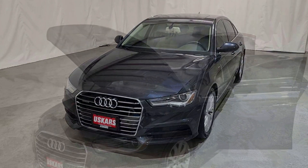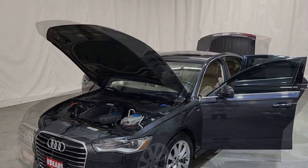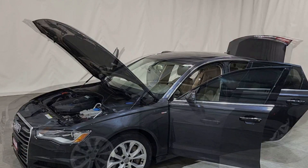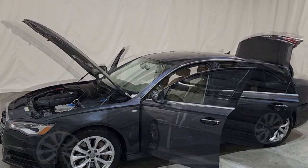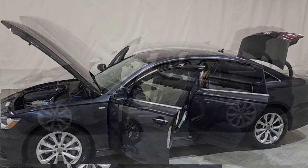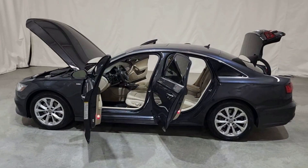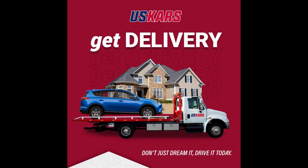The 2017 Audi A6 has nearly perfect marks from both safety rating organizations and one of our highest safety scores. Federal officials gave the 2017 a perfect five stars across the board, including frontal crash and rollover safety.